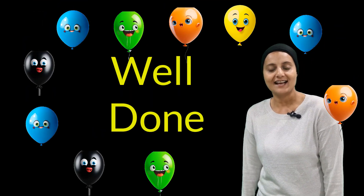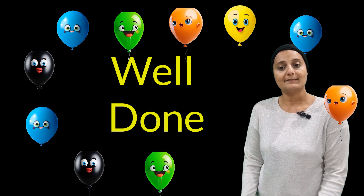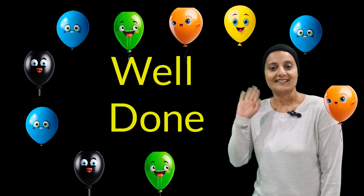Well done everyone, you did it! Next time we are going to learn about the names of these vegetables and fruits. See you next time.